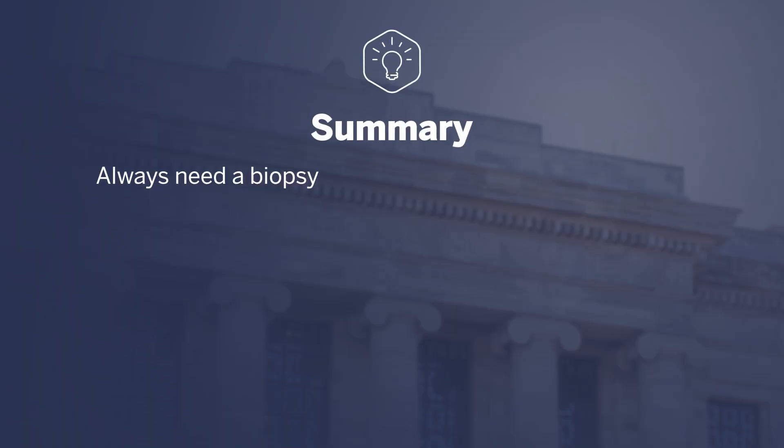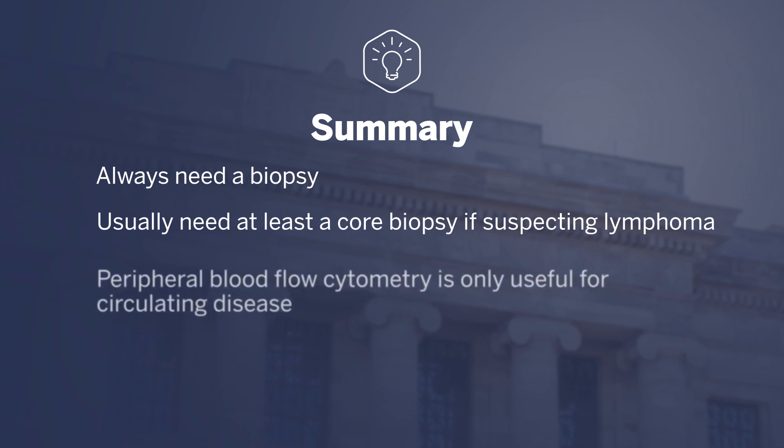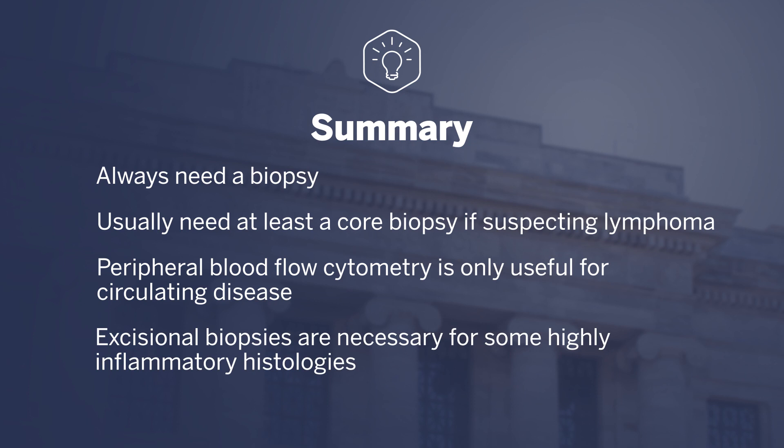This talk focuses on key takeaways and principles for lymphoma diagnoses. Importantly, you always need a biopsy. There are many different subtypes of lymphoma, and biopsies are necessary to provide an accurate diagnosis and guide therapy. Often, a core biopsy may be necessary because architecture is important for diagnosing a specific subtype. Peripheral blood flow cytometry is useful for those with circulating disease but cannot rule out lymphoma when circulating disease is absent. Finally, some inflammatory histologies require excisional biopsies, which are the gold standard. Thank you for watching — I hope this video has been educational.